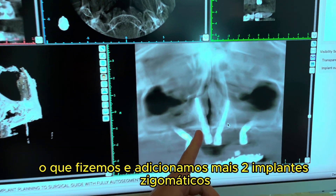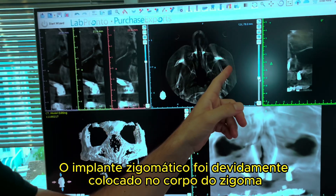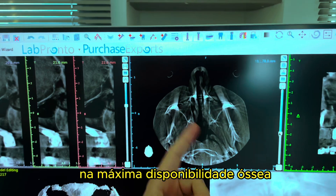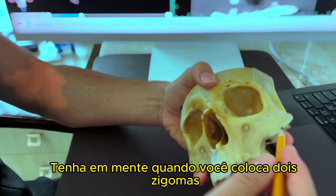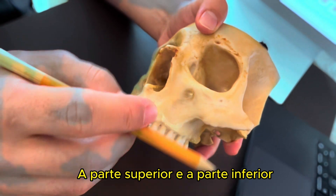We placed two transnasal implants plus two zygomatic implants. You can see here the zygomatic implant was properly placed in the body of the zygoma, making use of the maximum bone availability. Keep in mind: when you put two zygomas, you have to split the zygoma into two parts — the upper part and the lower part.